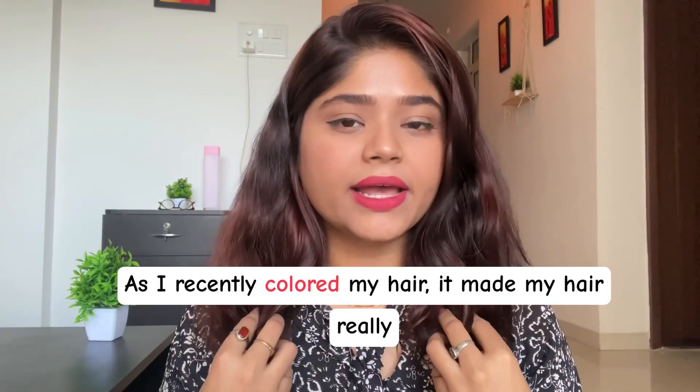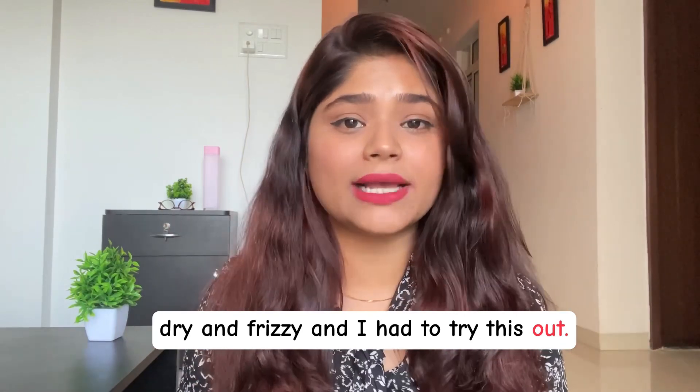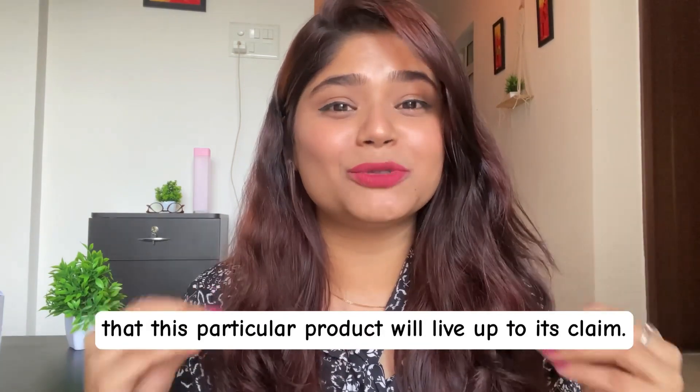Wavy hair comes with its own set of challenges and for me the most concerning part was frizz — managing frizz is one big task. As I recently colored my hair, it made my hair really dry and frizzy and I had to try this out. I've used countless products and was really hoping this particular product would live up to its claims.